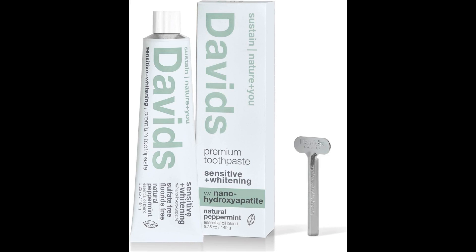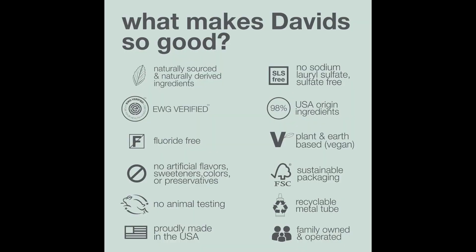In addition to preventing cavities, nanohydroxyapatite can also help to remineralize teeth that have already been damaged by cavities, reduce tooth sensitivity, improve gum health, and whiten teeth. Nanohydroxyapatite toothpaste is also safe for children and adults of all ages.